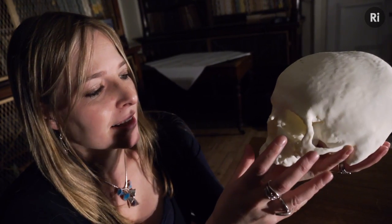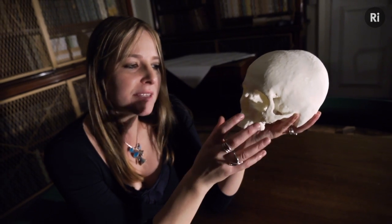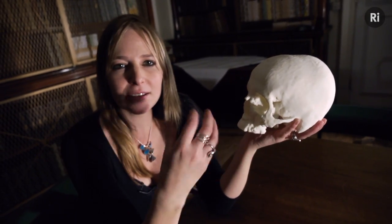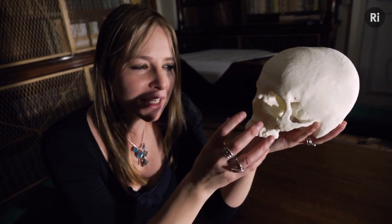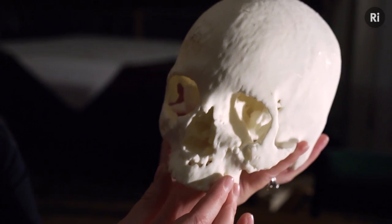But it also reminds me how fantastic bone is. It's a wonderful, wonderful material. It is very, very tough, very strong and very stiff, and it owes its properties to the fact that it's a composite. It's got protein in it but it's also got mineral, and that mineral is apatite — a form of calcium phosphate.